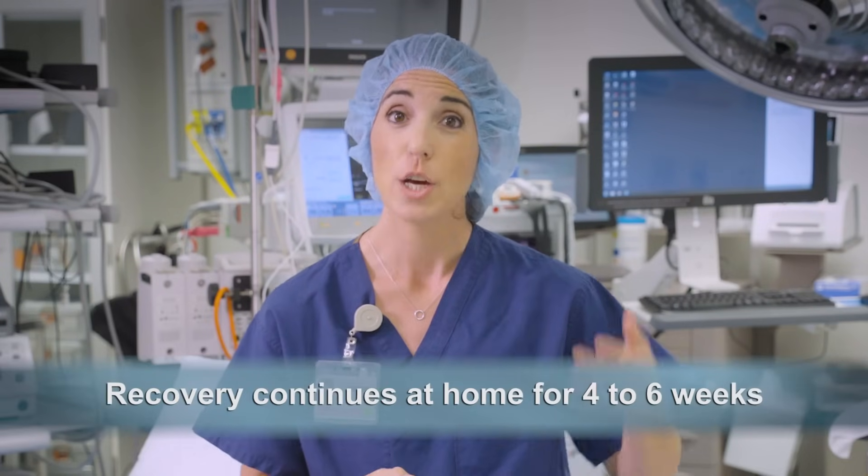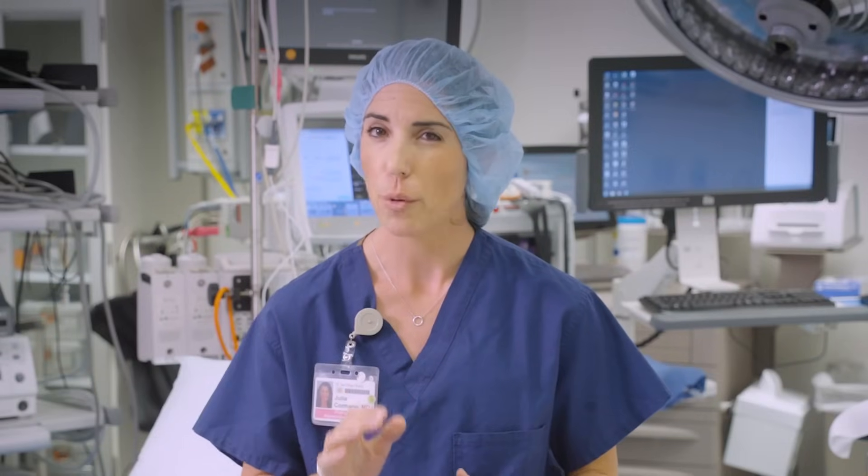Once you are home, recovery will continue for four to six weeks. Avoiding lifting anything heavier than 15 pounds during this time is important to help your body to heal.